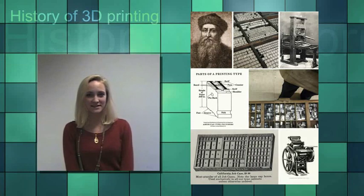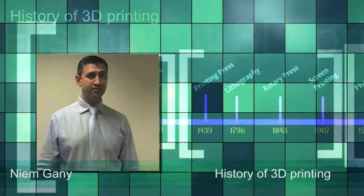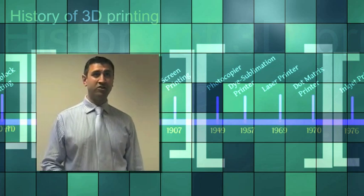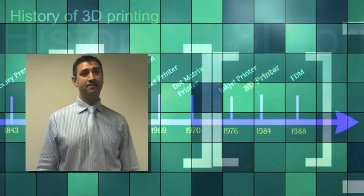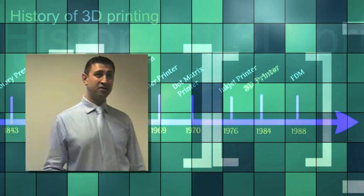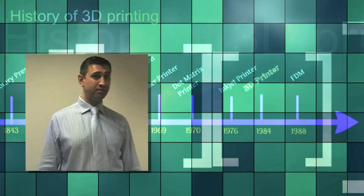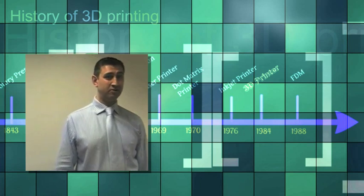How did 3D printing come into existence? Printing started off back in 1800 BC, and through time — lithography in 1796 — up to nowadays' laser printers, dot matrix and inkjet printers. In 1976 came the development of the 2D inkjet printer on which the technology of 3D printing was based. In 1984, Charles Hull invented stereolithography and patented the technology in 1986. He first commercialised his 3D printer in 1988. Shortly afterwards, Scott Crump invented fused deposition modelling and founded the company Stratasys in 1989. DTM introduced sintering laser systems to the market in 1992.